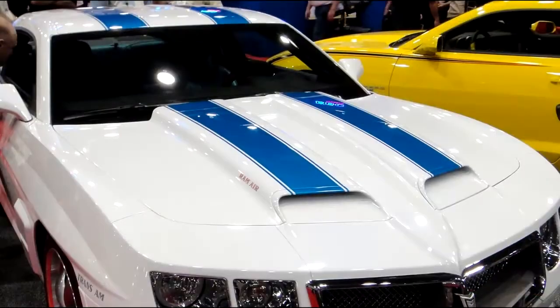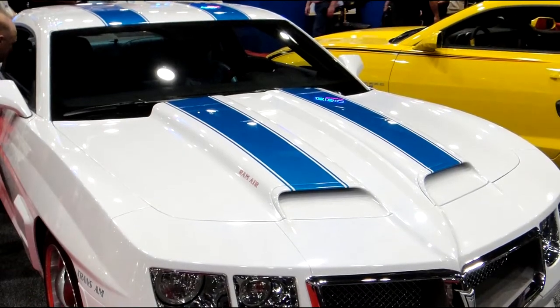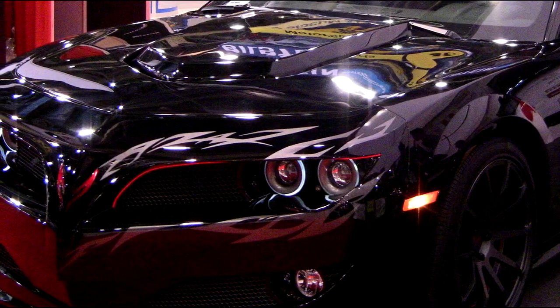We also have a wide selection of pre-designed graphics, including pinstripe and flame design, as well as material patterns like wood grain and carbon fiber.